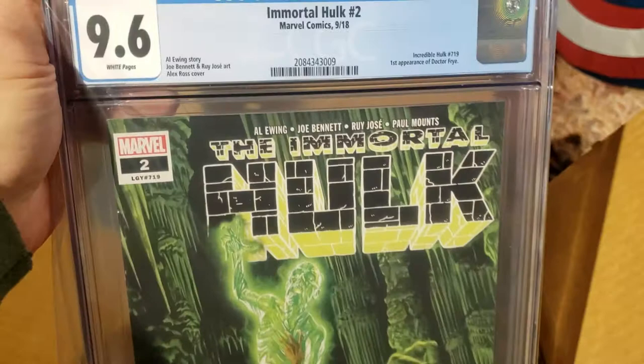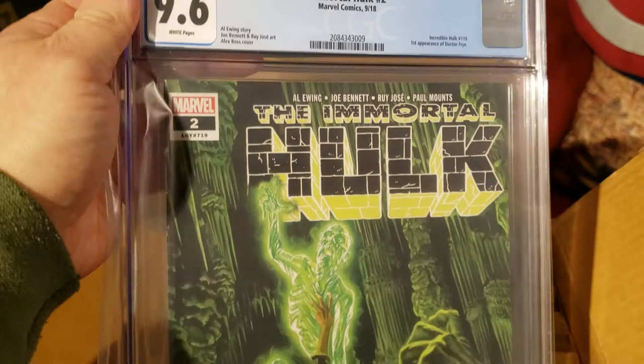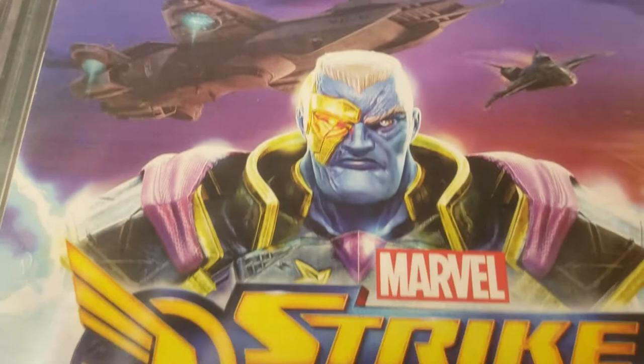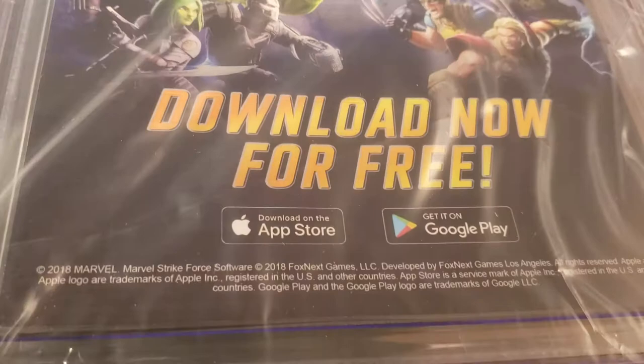Here I got Immortal Hulk #2 at a 9.6, first appearance of Dr. Fry. All these modern books I picked off the shelf myself — they came out of my pull list at one point, just getting around to grading them now. There's a little tick right above the staple, and that's probably the reason I didn't get a 9.8.